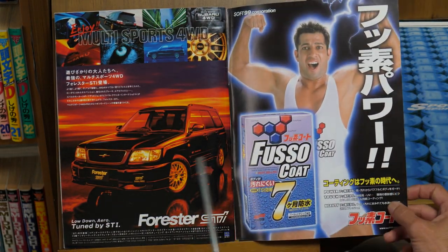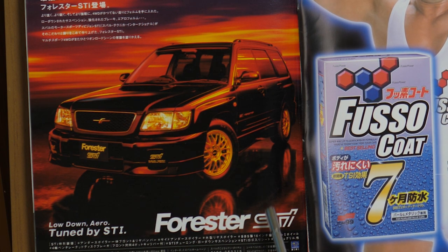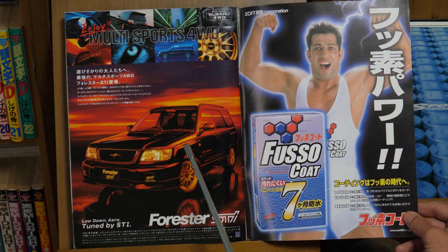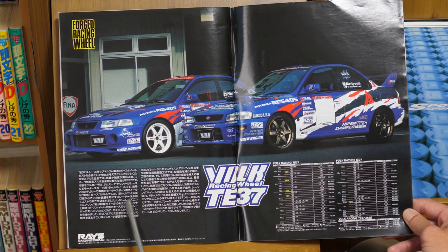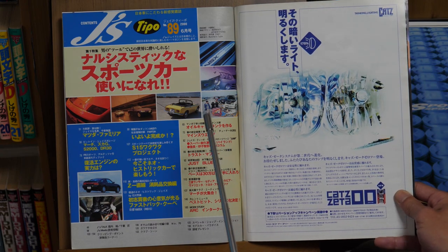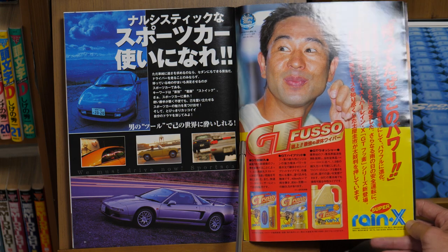Here is the first generation Forester STI — not a real STI but an aero-tuned unit by STI. It had the same WRX engine and drivetrain as the older model, unlike the SG9. Rays Volk Racing TE37 released not long ago, and advertisements like this were very nice — double page spreads. Japanese advertisements always include a lot of explanation about the technology, all the measurements, wheel sizes, and offset. And we have Dori Dori himself from the year 2000, looking much younger, sponsored for his racing.